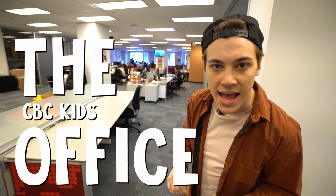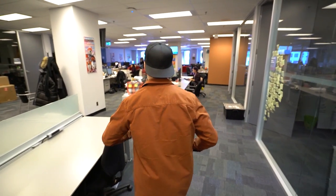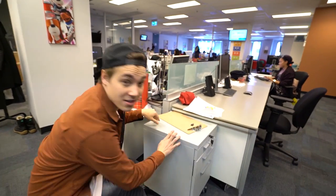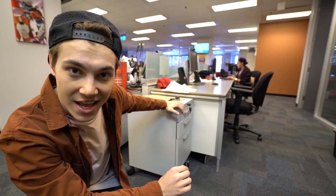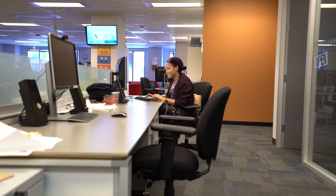This is the office at its finest. Now, if you look over, you can see a Jene in her unnatural habitat. She's in fact not on set, which is a very rare occasion for Jene. Look at her as she concentrates on her typing.